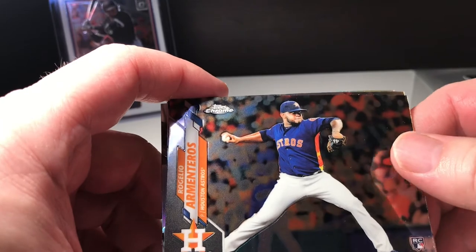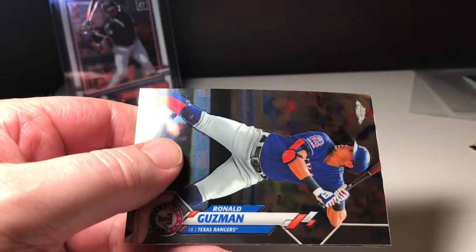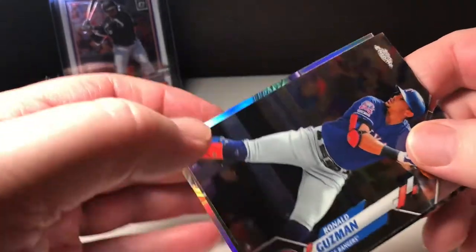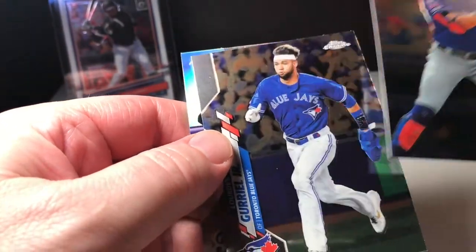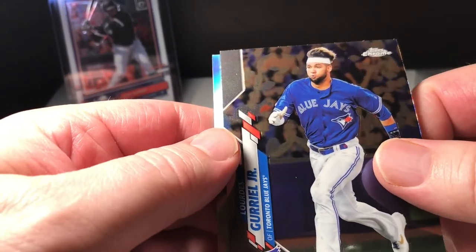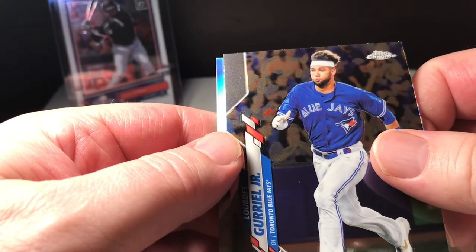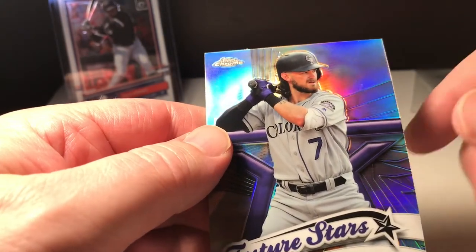Armin Terrios rookie. Ronald Guzman. Lourdes Gurriel Jr. And Brendan Rogers future stars.